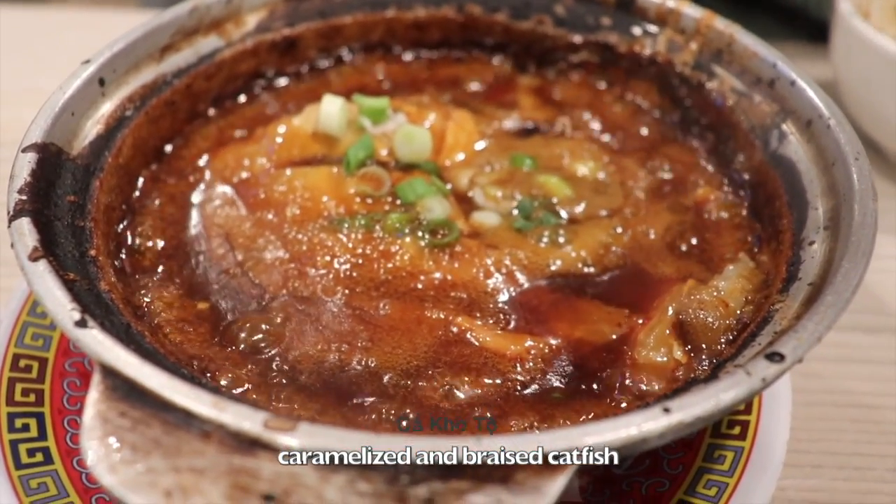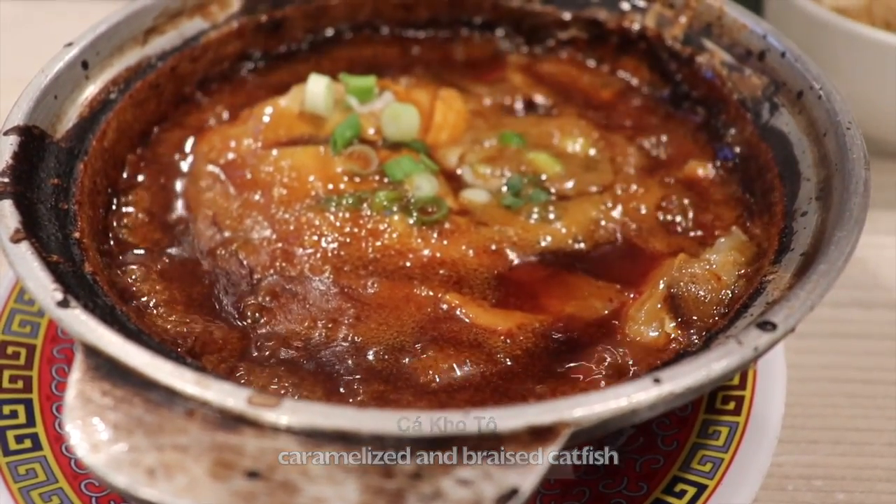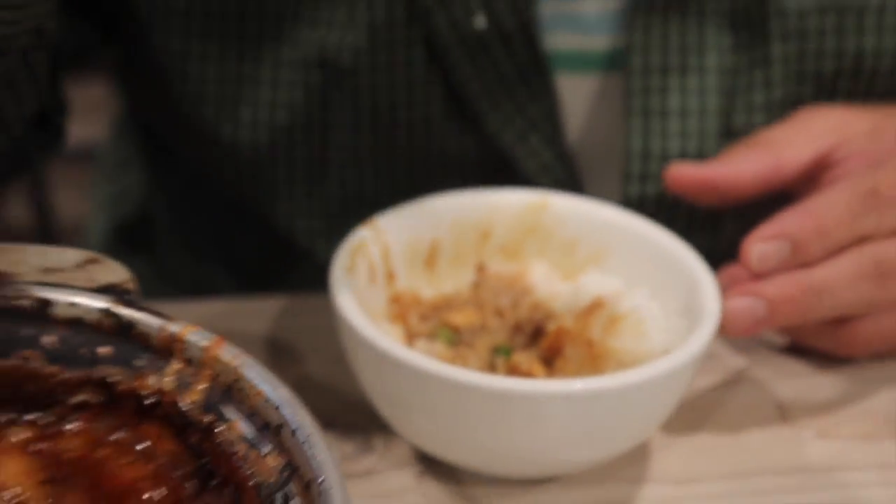As you guys can see here, bubbling hot, steaming hot straight from the oven. There's that — oh yeah.